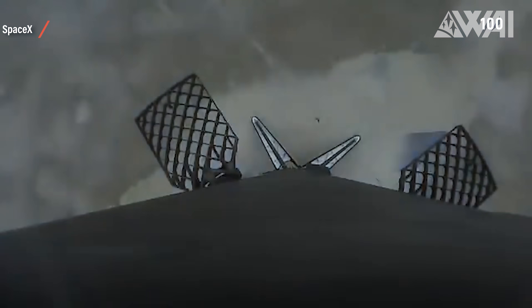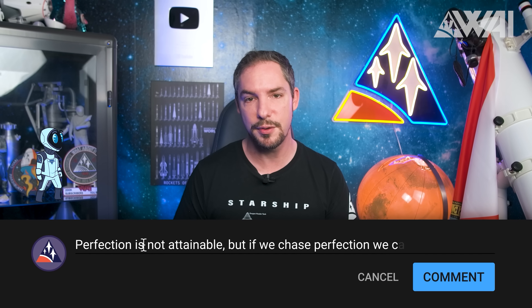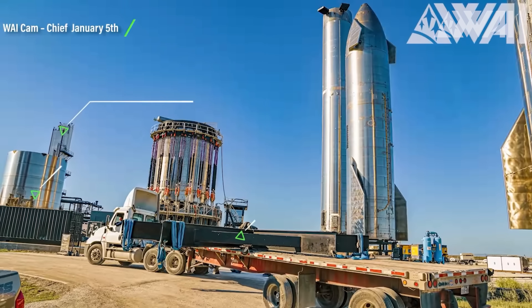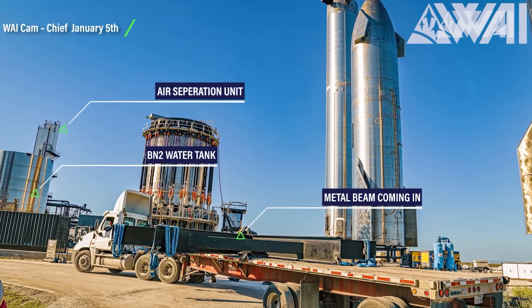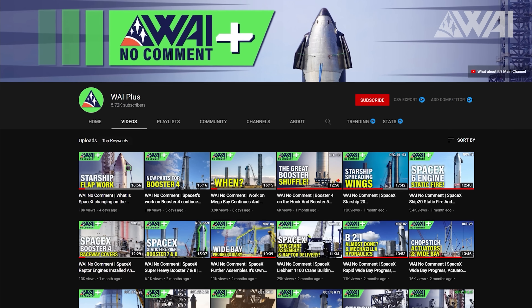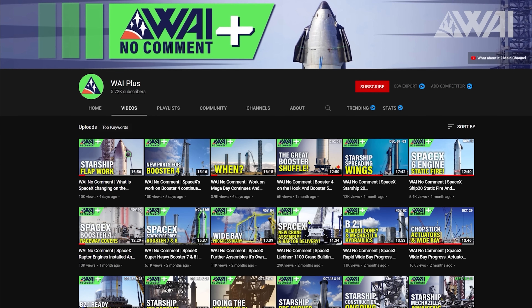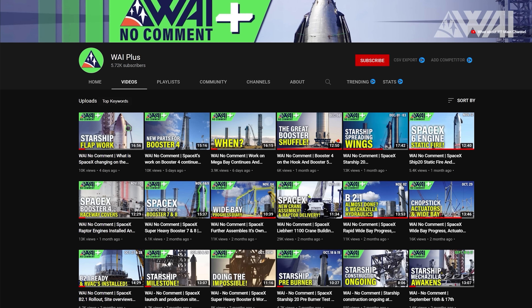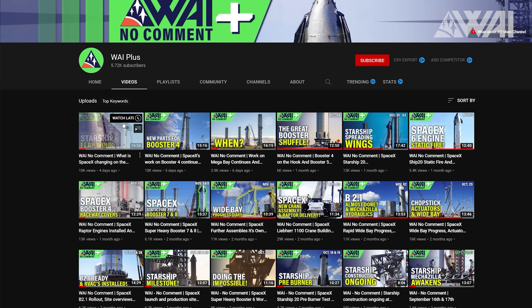It's a challenging task, but SpaceX has already achieved similarly complicated tasks before. Will SpaceX have difficulty achieving the first successful catch, or will they get it right on the first try? Tell me in the comments! Chief recorded so much footage of the Mechazilla testing — it's far too much to show in a single episode. That's why we have Y+. If you want to see it all, head over to our sub channel, subscribe and see every little detail directly from the Y-cam.